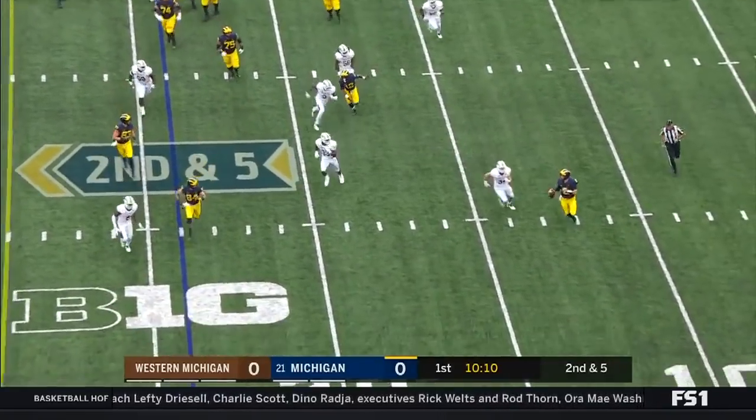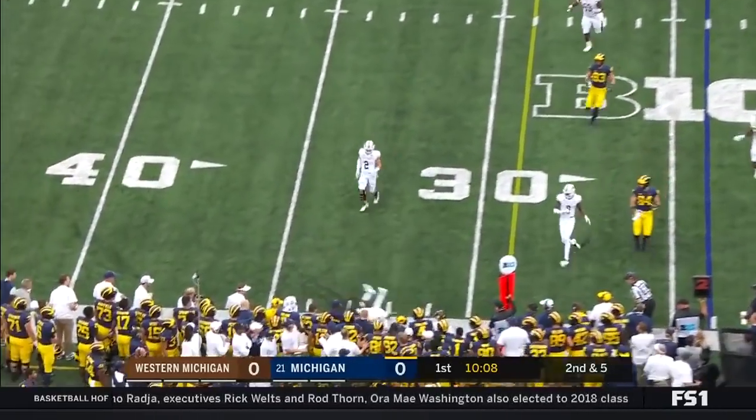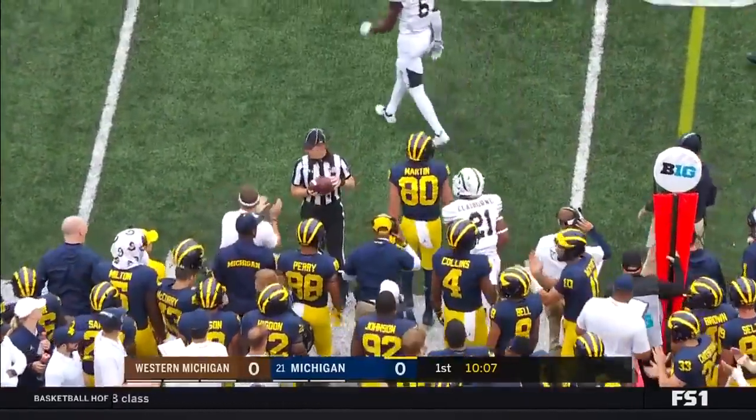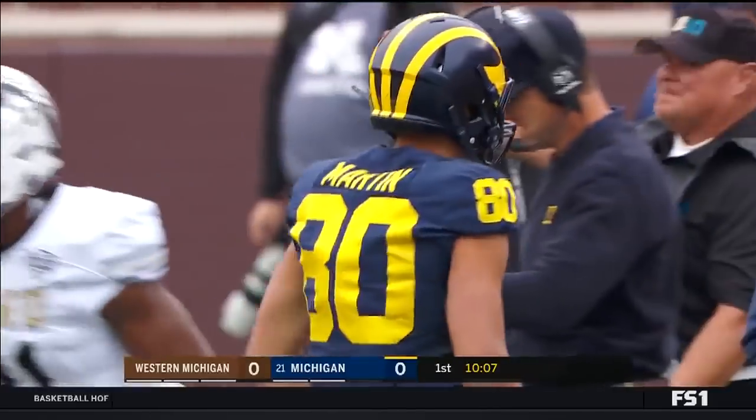Here's Patterson rolling out to his left, throws on the run. And it is going to be a catch along the near sideline. Higdon balled in there by Oliver Martin.